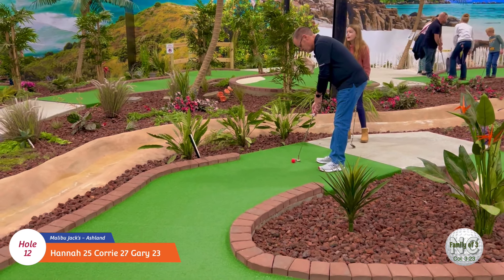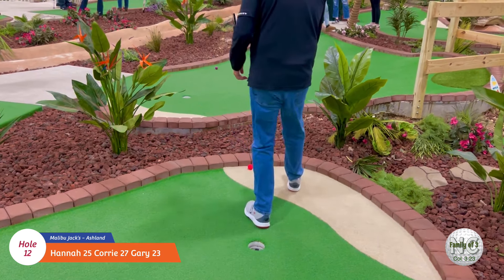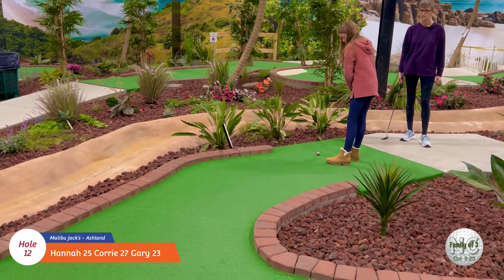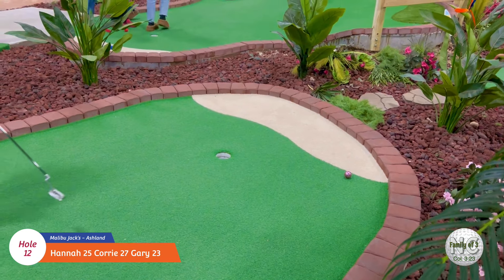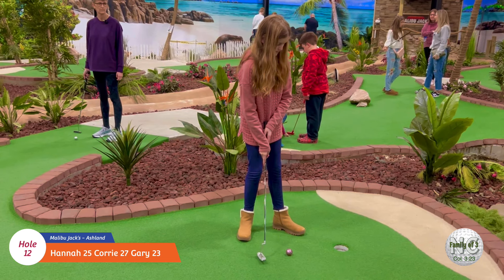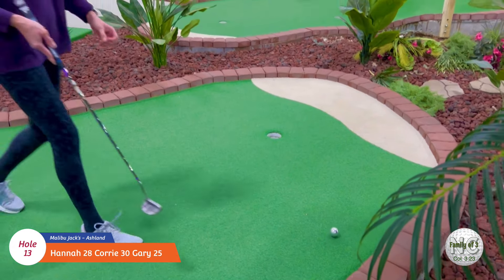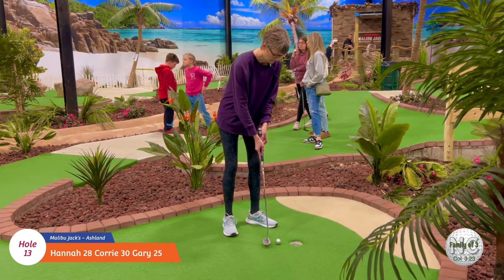Let's see what Gary can do on hole number twelve. In the sand - the fake sand! Good job. Okay, Hannah's turn on number twelve. Good job! Okay, Cory on number twelve. Oh, so close! I thought that was gonna go in.